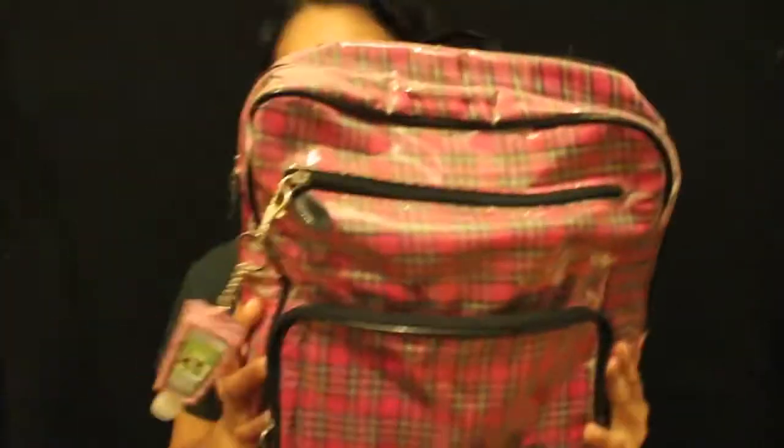Hi guys, so today I decided to make a video on what's in my backpack, and I'm using this backpack for my spring semester of college.